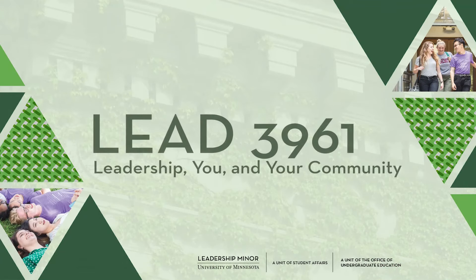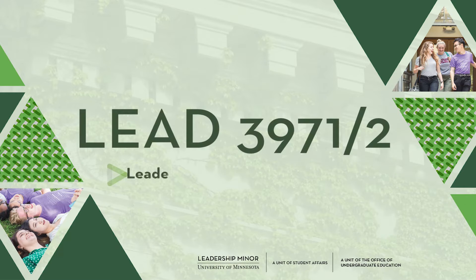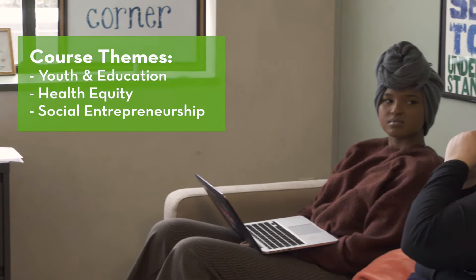Now that you've learned more about yourself as a leader and practiced your skills and gifts in a group, apply your leadership skills in a local community in the leadership minor field experience course. Courses may have content themes such as youth and education, health equity, or social entrepreneurship.